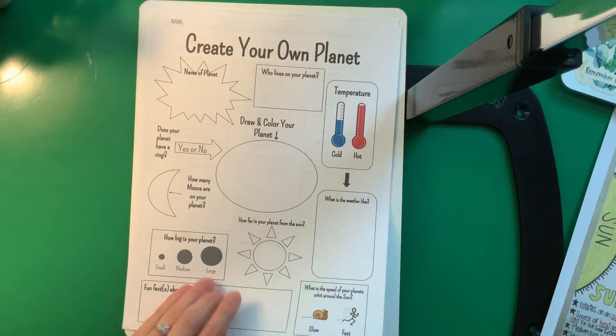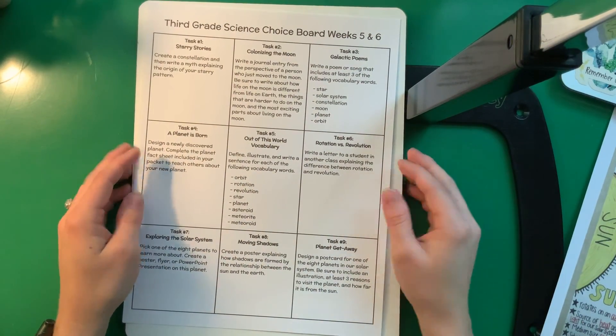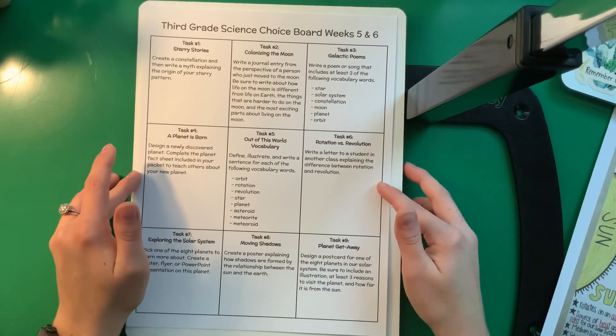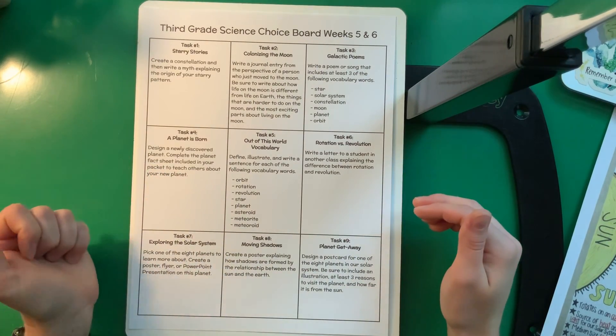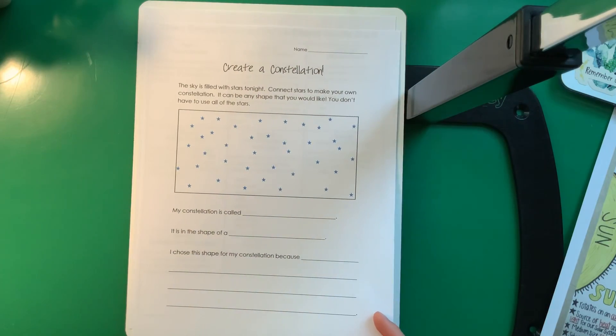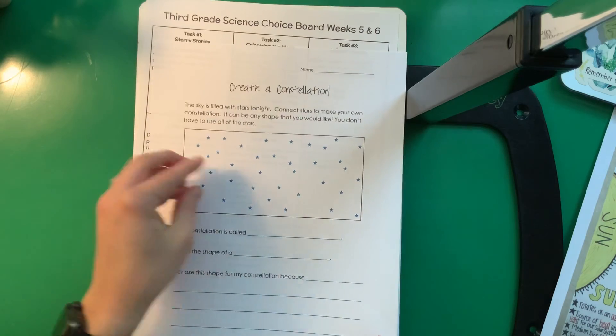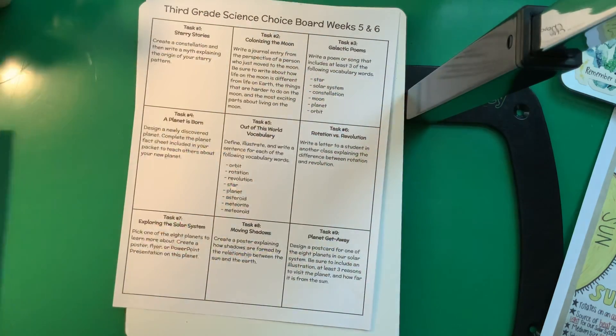The last thing you're going to do is choose any one option from the solar system choice board. Let me go through and explain what each one asks of you so you can know what to pick. Number one says Starry Stories: create a constellation and then write a myth explaining the origin of your starry pattern. If you look ahead in your packet, this is the page for next week — you're going to create your own constellation, kind of like this. Let me show you what that would look like.